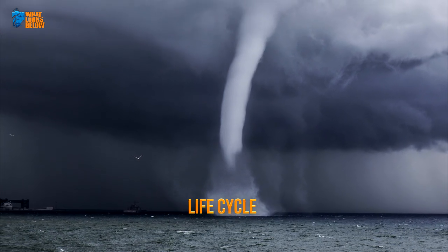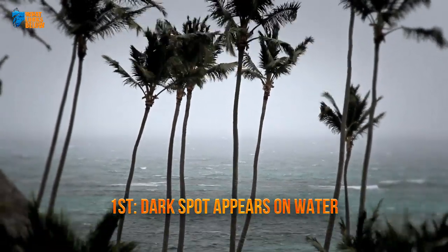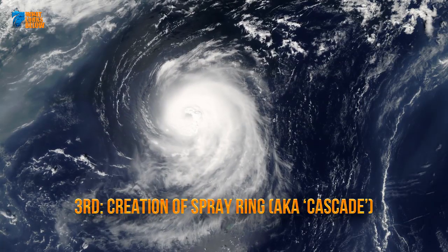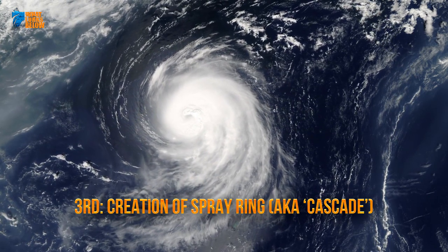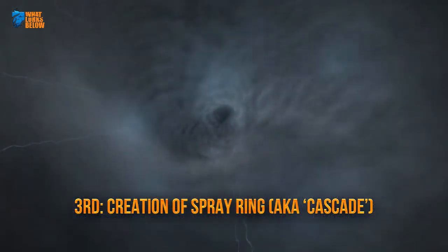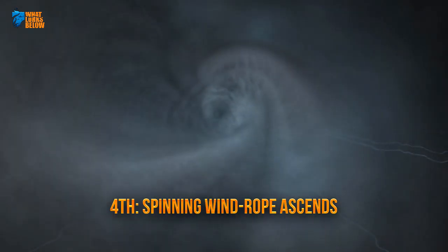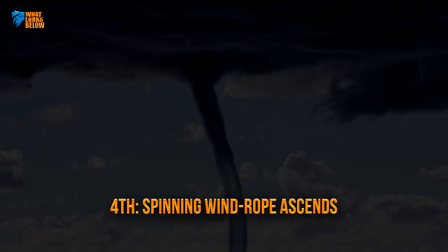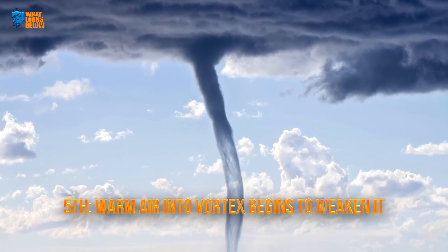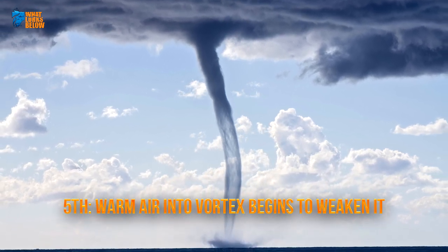The life cycle of a water spout undergoes five amazing phases. First, a dark spot appears on the surface of the water. Next, a spiral-like pattern emerges from the surface and leads to the generation of a spray ring, also called a cascade, which forms around the dark spot. As the water spout starts to mature, it then becomes visible on the water's surface. Steadily, and then with force, the spinning wind rope ascends upward toward the sky. Eventually, an inflow of warm air into the vortex begins to weaken the forces of mist and air, and thus the last phase is complete — the aquatic anomaly loses its power.